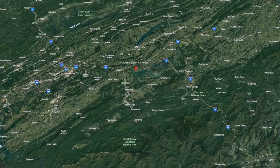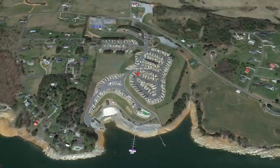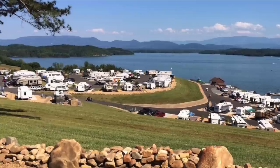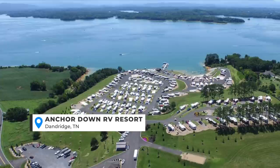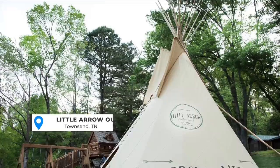Some other parks that we have not personally stayed at, but that seem to get very high recommendations online and were also recommended by our viewers in a recent poll: Anchored Down is one we hear about all the time. That's another park in the foothills of the Smokies in Dandridge, Tennessee. This place looks fantastic and I do believe it's quite popular, so it might be difficult to get into. Let us know if you've stayed there and if it is worth it.